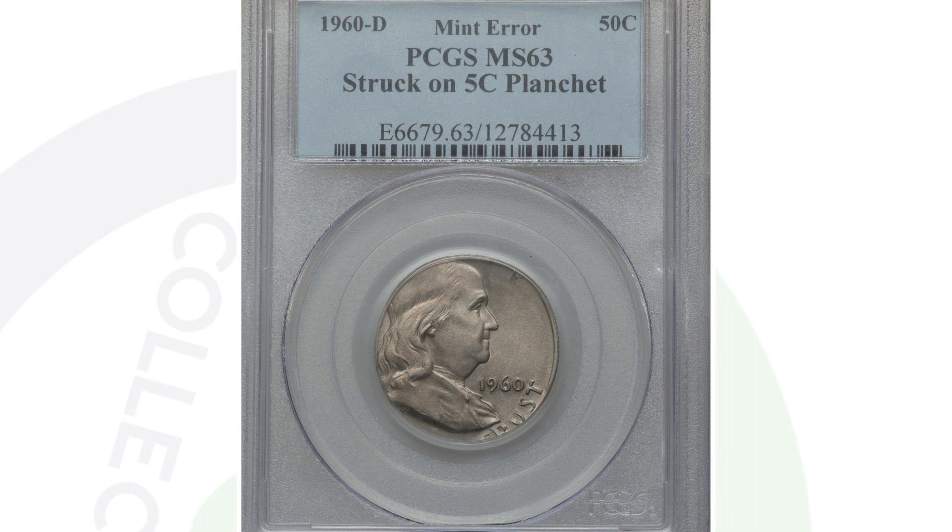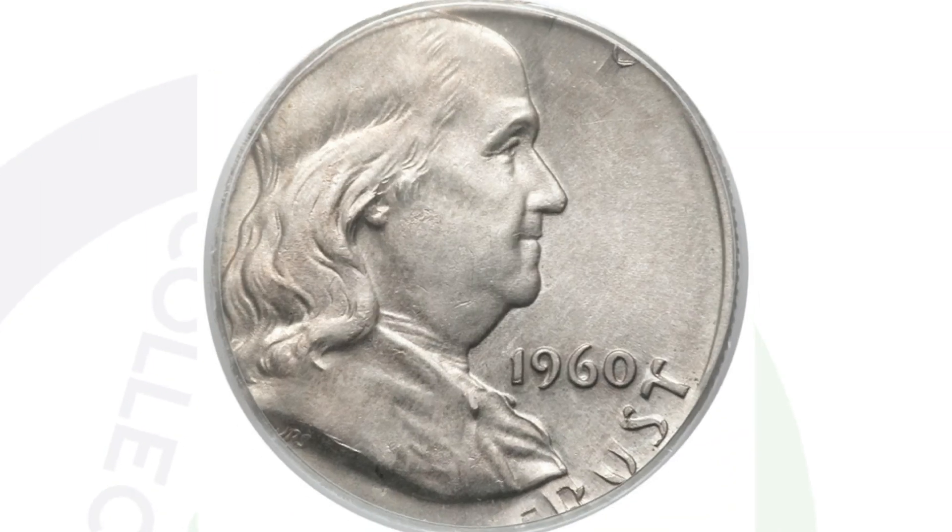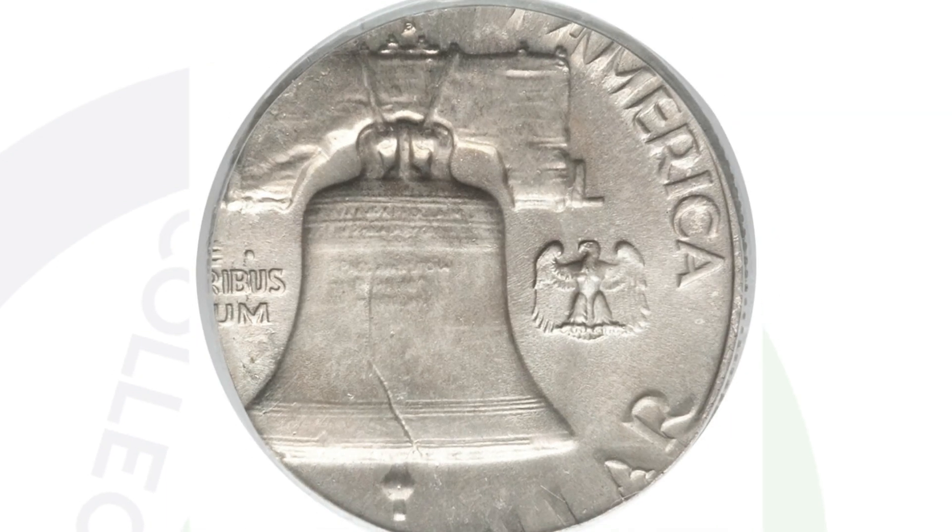Here is a 1960 D half dollar coin that is a mint error. It's the Franklin half dollar design that was struck onto a Jefferson nickel planchet. That's why the whole design is being cut off, and that's what makes the coin valuable. It's graded at a 63, which helps as well. This coin ended up selling for over $4,000 at auction.